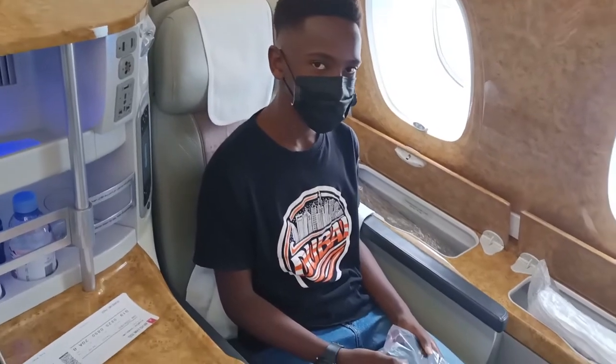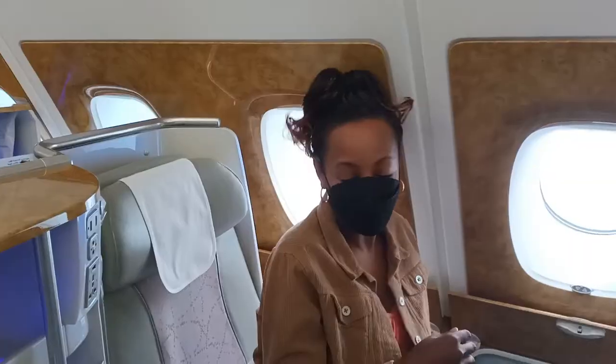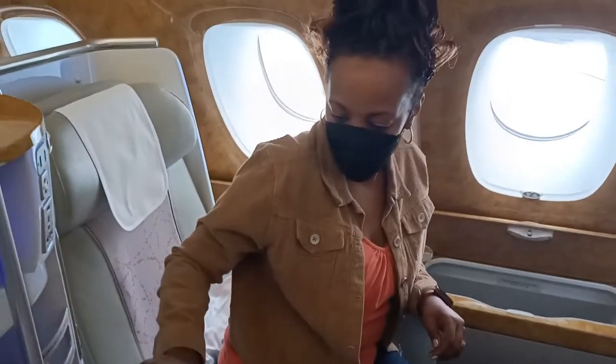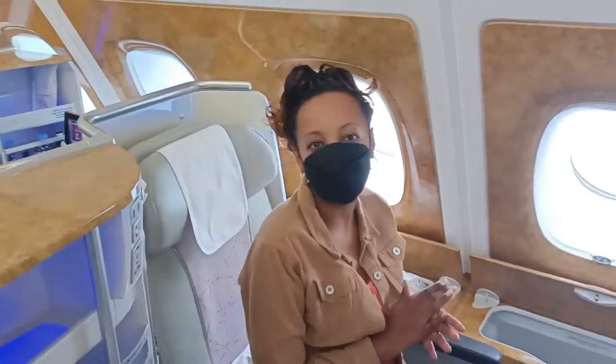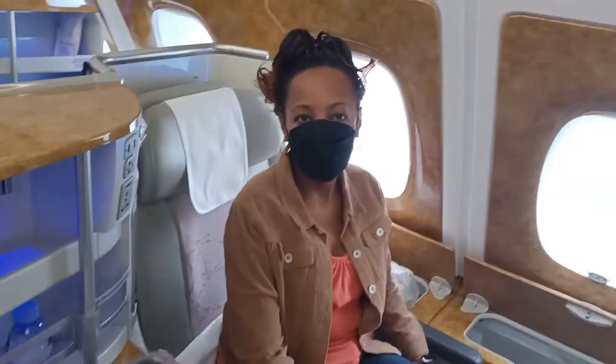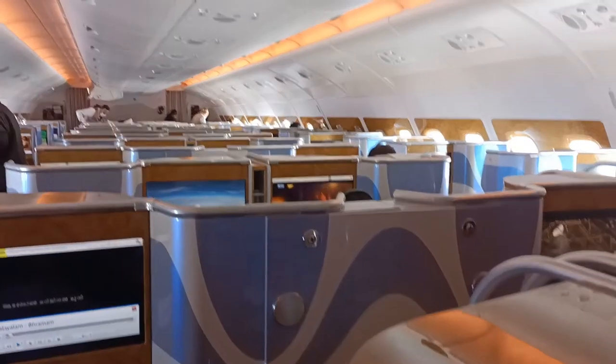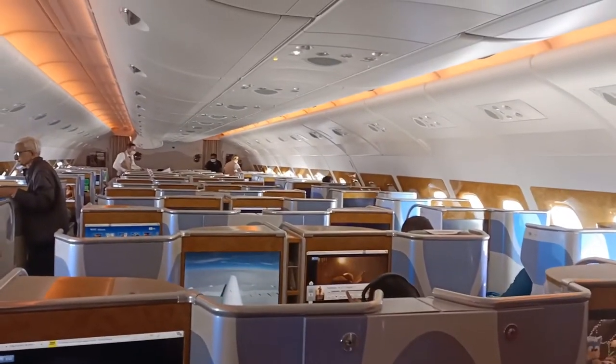From entry onto the plane, the cabin crew are pleasant and welcoming, directing us to our seats. The Airbus A380 has the lower deck as full economy class — on this flight it had 426 seats. The upper deck houses first class and business class. First class has 14 seats and business class has 76 seats.